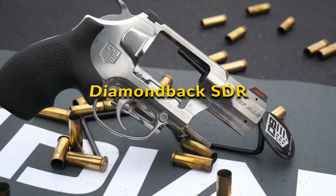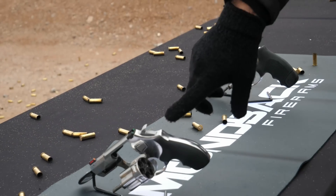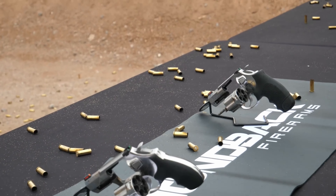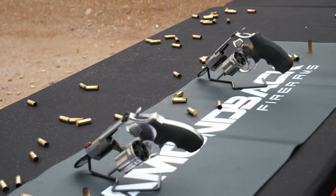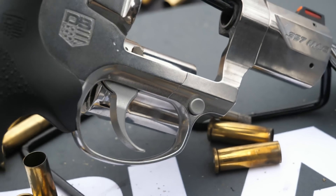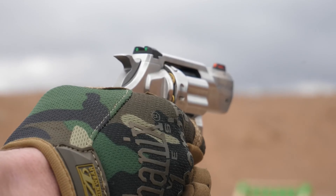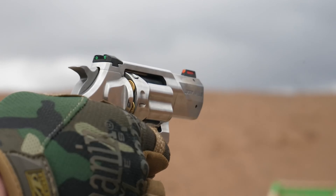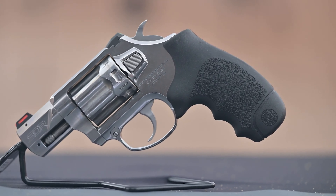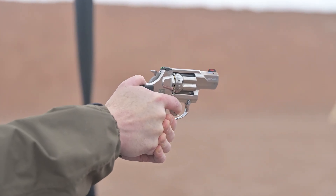Diamondback SDR: The Diamondback SDR introduces a fresh perspective to the compact revolver market. This .357 Magnum self-defense revolver blends traditional reliability with modern innovation. Weighing just 21.2 ounces, its design emphasizes ease of carry without sacrificing performance. Features such as a 2-inch barrel with a precision target crown, push-button cylinder release, and low-profile fiber optic sights cater to both quick target acquisition and aesthetic appeal. Its ergonomic design, coupled with high-visibility sights, ensures both comfort and efficiency in self-defense scenarios.